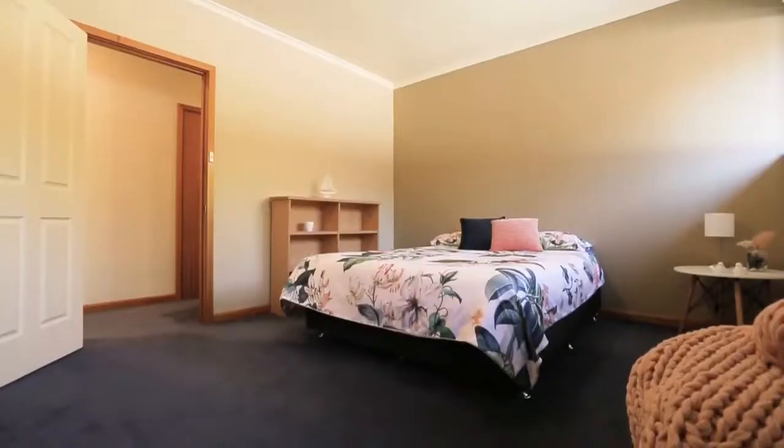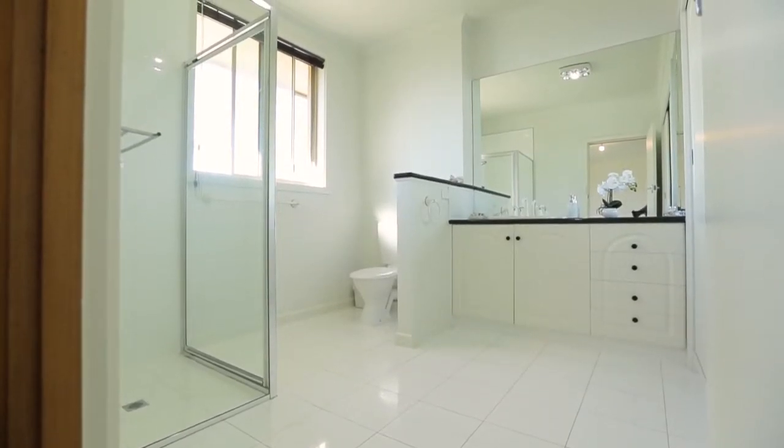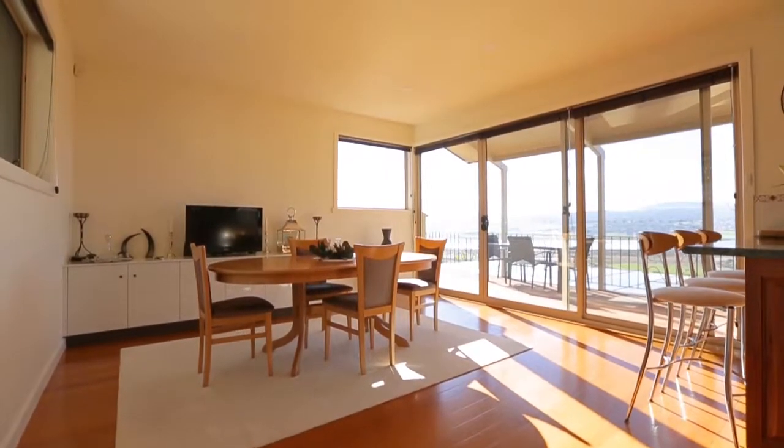Internally, the home consists of four excellent sized bedrooms, with the master containing a spacious ensuite. And who could forget the views — expansive 180-degree views take in the Tamar River and mountains beyond.